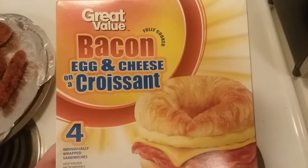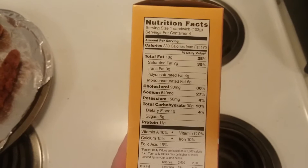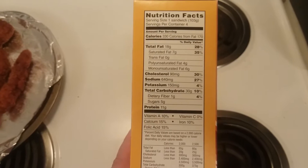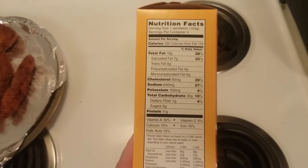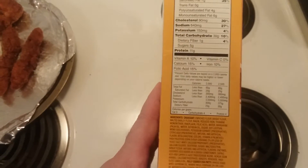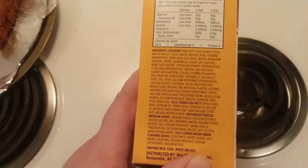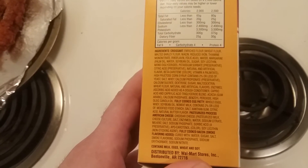Apparently it's fully cooked, so if I was really hungry I could just eat it right out of the package, but I'm sure that would not be the best way to go about it. Here's the nutritional facts — look at the sodium in this, and that's for one sandwich. Not recommended for folks with high blood pressure. And look at the list of ingredients — a whole whack of them just for the croissant alone. I'm sure it's all healthy stuff.